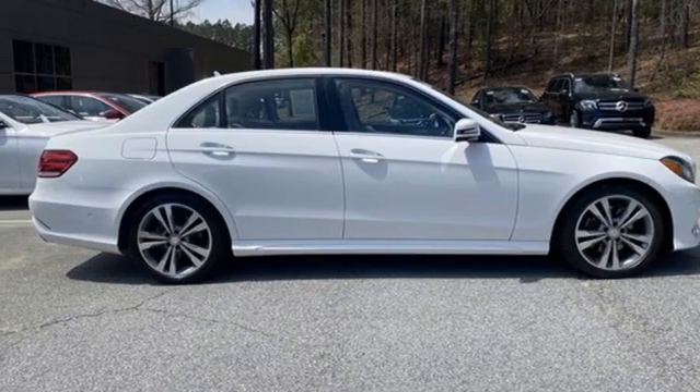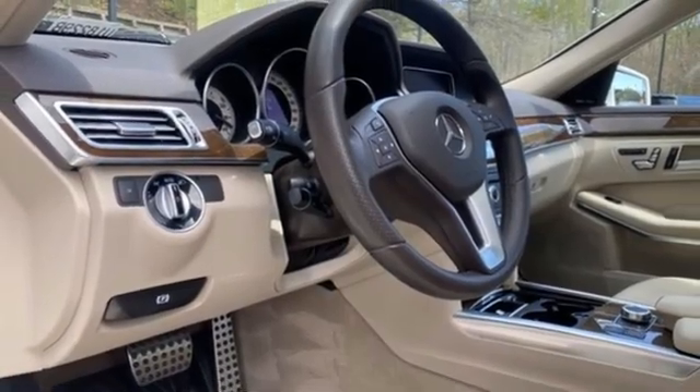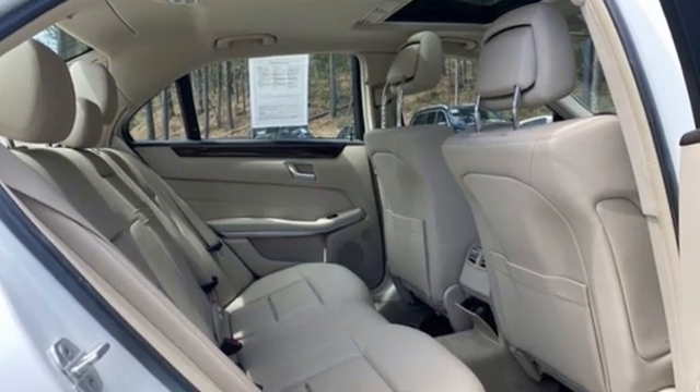Rear wheel drive, Command AM-FM satellite prep radio, power tilting steering column, gas pressurized shocks, auto dimming rear view mirror, and automatic transmission.